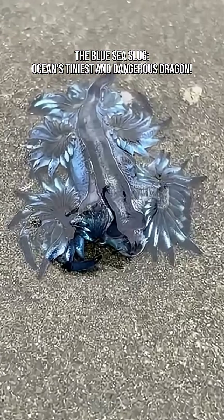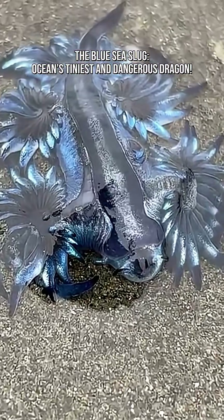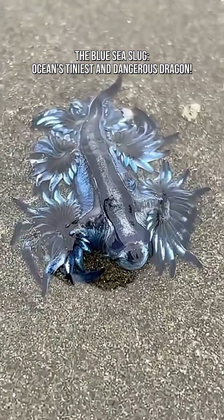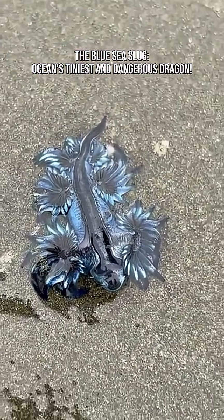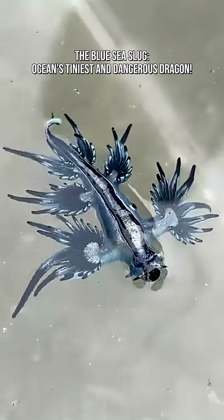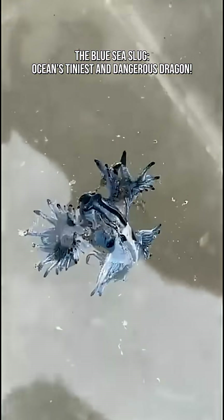The Blue Sea Slug. This tiny marine animal looks like someone mixed a dragon, a Pokemon, and a drop of lightning. Despite its epic appearance, the Blue Sea Slug is surprisingly small, usually around 3 to 4 centimeters.